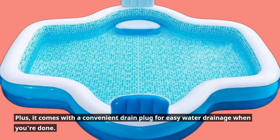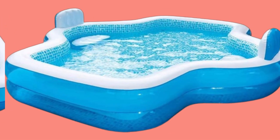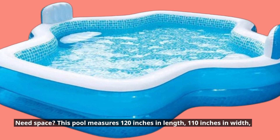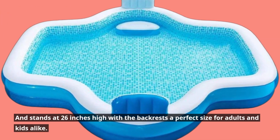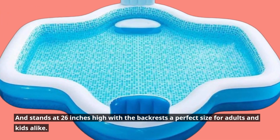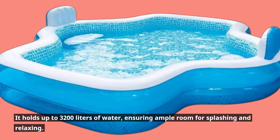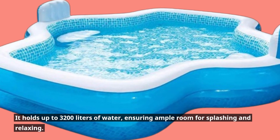Plus, it comes with a convenient drain plug for easy water drainage when you're done. Need space? This pool measures 120 inches in length, 110 inches in width, and stands at 26 inches high with the backrests — a perfect size for adults and kids alike. It holds up to 3,200 liters of water, ensuring ample room for splashing and relaxing.